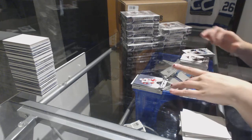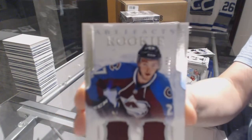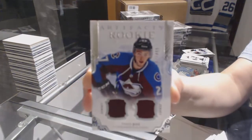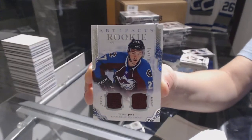We've got a rookie dual jersey number to $4.99 for the Colorado Avalanche, Tyson Joss. There we go — Tyson Joss rookie dual jersey.